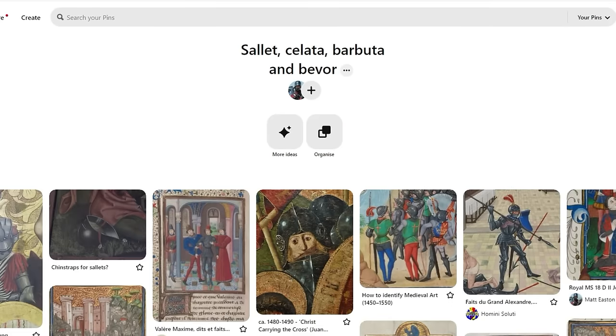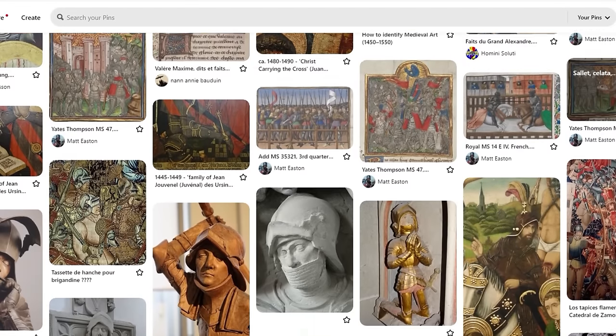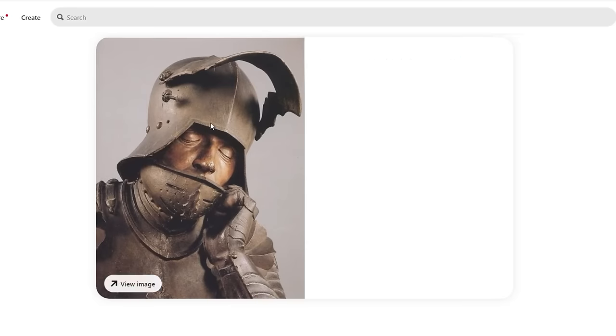Thanks for sticking with me — now back to the main topic. The salet was one of the most popular battlefield helmets in the second half of the 15th century, between 1450 and 1500, and in fact continued to be popular after 1500.